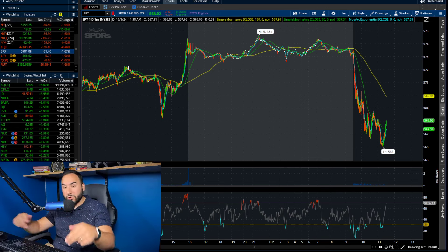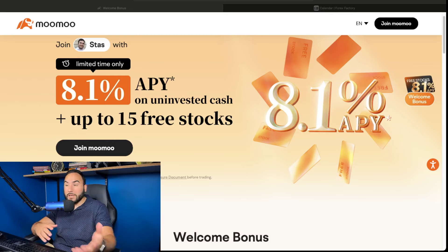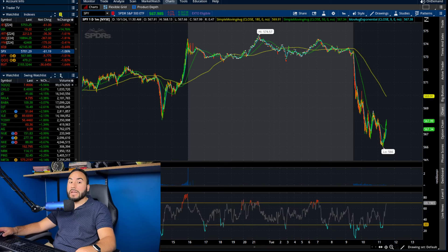Hit the like button, make sure to subscribe, and don't forget to get up to 15 stocks from Moomoo. It's free money with at least a $100 deposit, which then you can take that money out and keep all your free stocks, and your uninvested cash will earn up to 8.1% APY. Just check out the link down below or go to stocksurfest.com/moomoo, and let's dive right into the video.